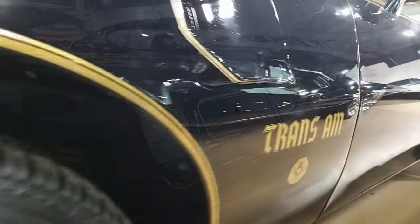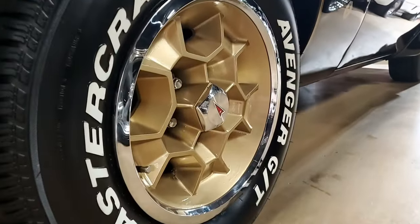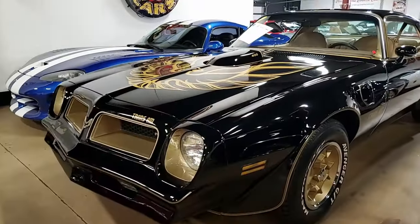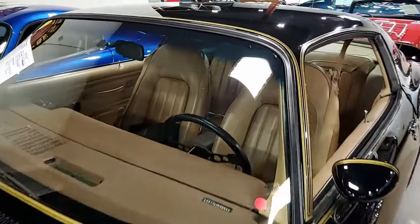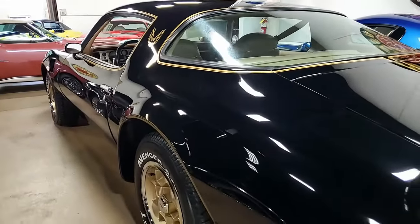This second generation Trans Am is in really nice condition. It shows just 29,298 miles, documented as actual. The car's paint is in very good condition with a great shine. The taillights are very good, weather stripping very good to excellent, and the honeycomb wheels are very good with good condition trim rings and center caps.